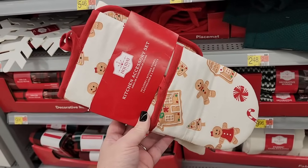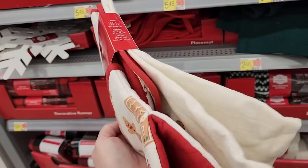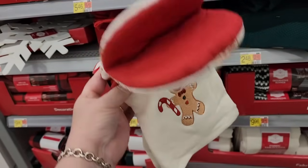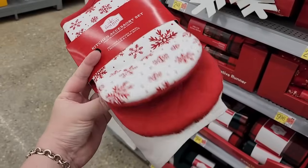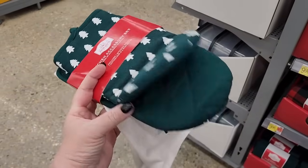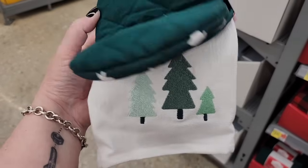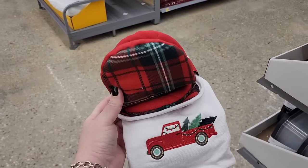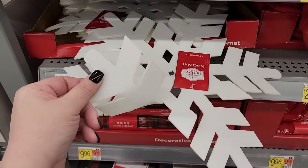Five forty-six — kitchen accessory set: you get a kitchen towel, a pot holder, and two mini oven mitts. Cutie! And they have this one with snowflakes. Two forty-eight on this place mat.